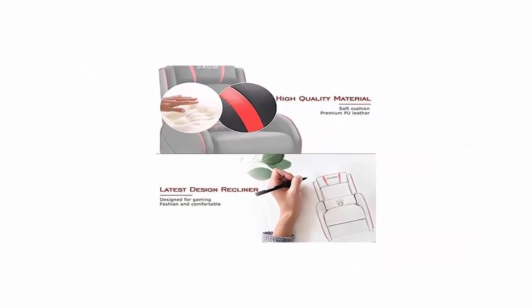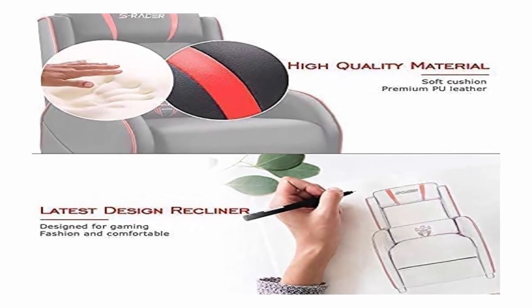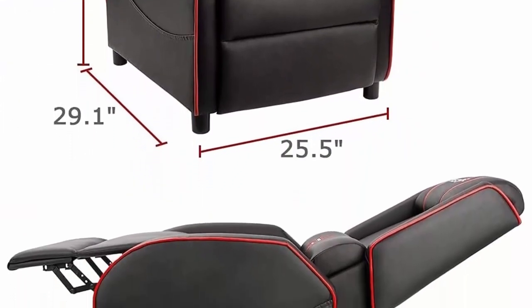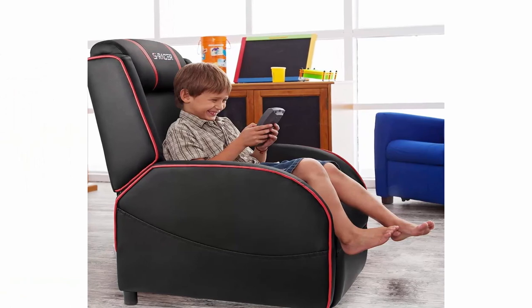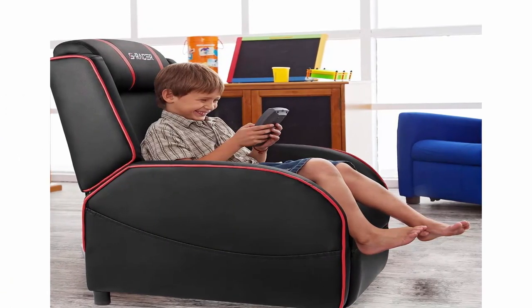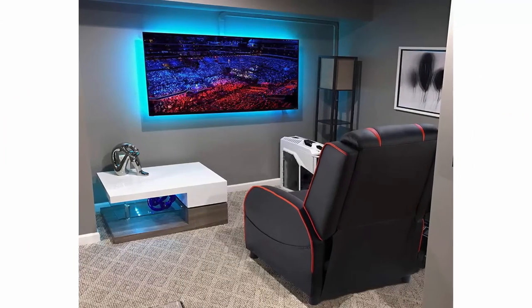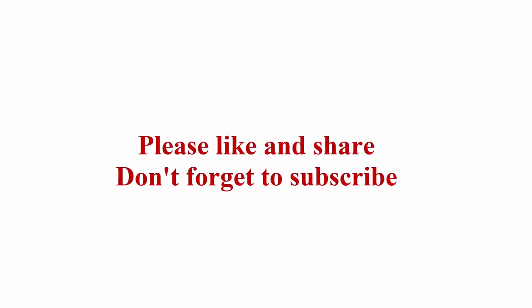Multi-function and ergonomic: this gaming recliner with adjustable footrest has three recliner modes from 90 to 180 degrees. Comes with an adjustable headrest and waist pillow to fit your back for long-time gaming or lying down. Humanized design with two side pockets for magazines or game gear. Supported by four sturdy feet with non-marking pads to protect the sofa and hard floor. Check out the description link for more information. Thanks for watching — please like, share, and don't forget to subscribe.